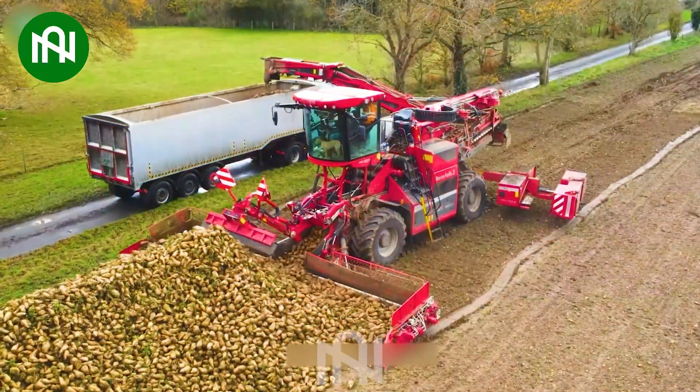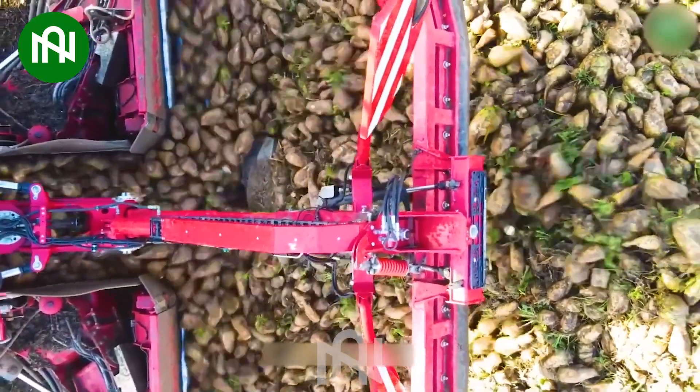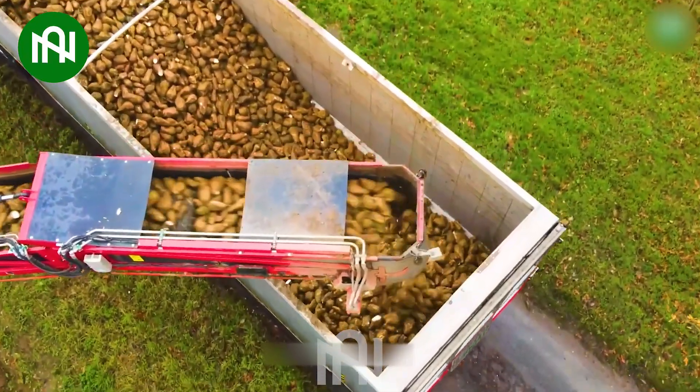This incredible machine effortlessly loads an entire mountain of sugar beets into the truck bed, showcasing unparalleled efficiency and productivity in agricultural operations.